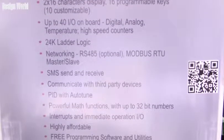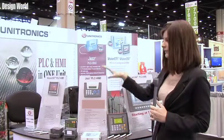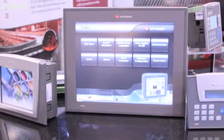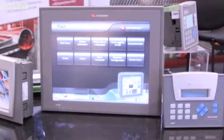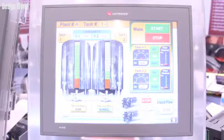There's interrupts and immediate operation I/O. All of our units come with free programming software and free support. We can go from something like the JAZZ up to the Vision 1210, something more capable to fit larger applications.